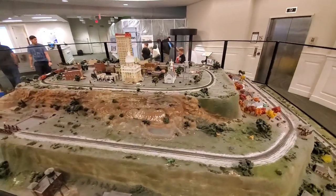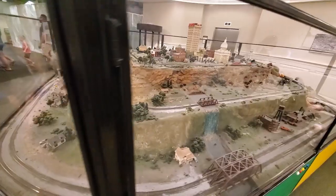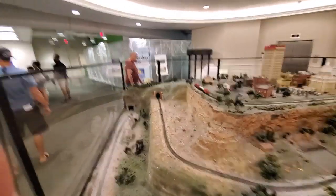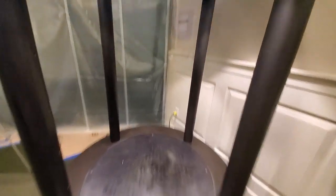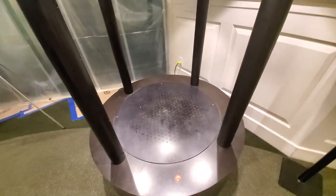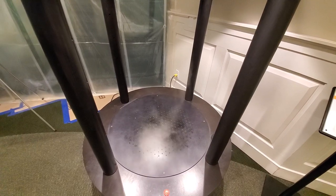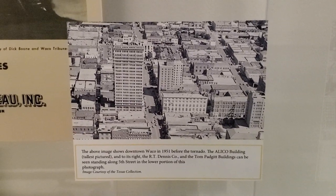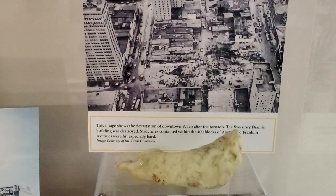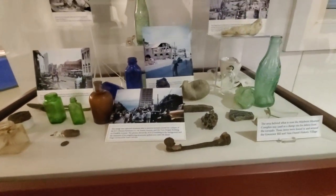First thing you see when you get in here is this massive model railroad, and the trains are running. They also have one of these things that simulate a tornado. Basically what they've got is a big fan that's sucking the air upward, and eventually as time goes on they start forming a little tornado. It starts spinning. You can see with something just as little as that how powerful that's got the potential to be.